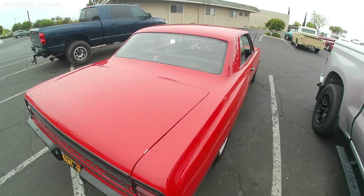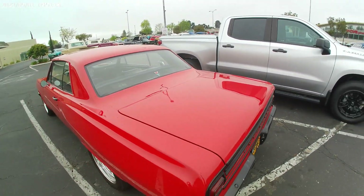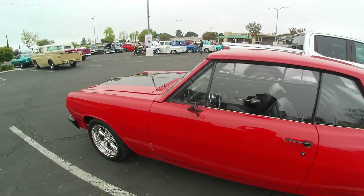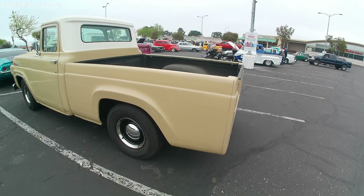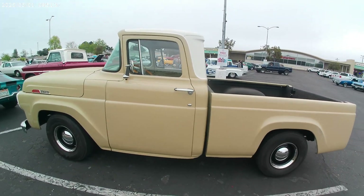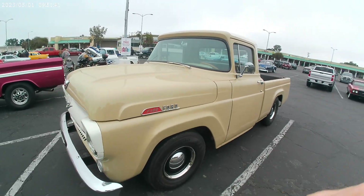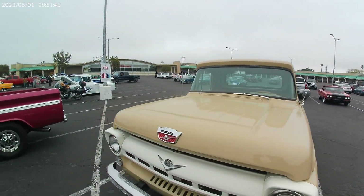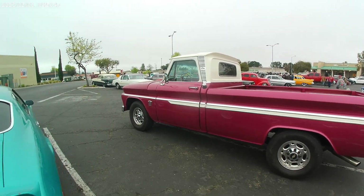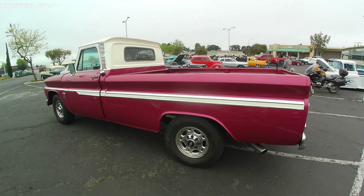Sweet looking ride. 1965. I like it. Little 1957 Ford F100 action. Back to the Chevy custom truck.